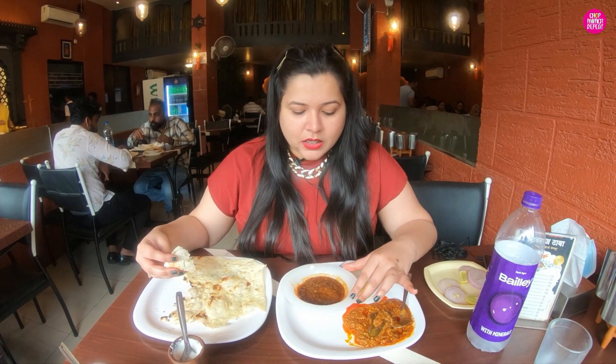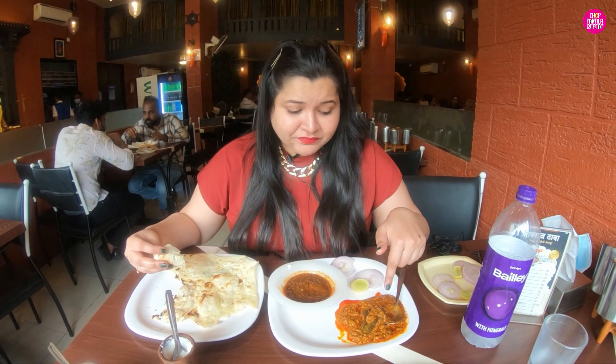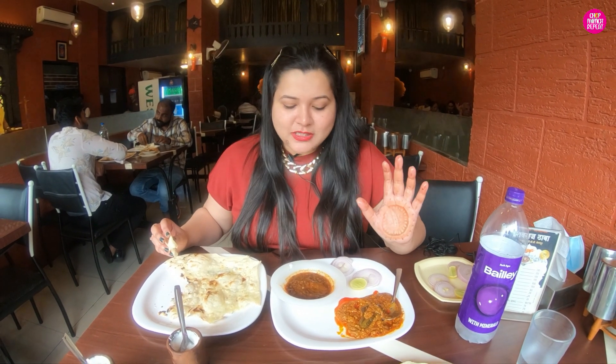Each and every item on their menu is reasonably priced. You can see this good food — the Akha Masura is only 130 rupees, the Bangan Masala is only 100 rupees, and this huge butter roti is for just 30 rupees. Everything is very reasonably priced. That's why I've seen it — people come here on a regular basis because the service is fast, the food is reasonable, and the food is so good.